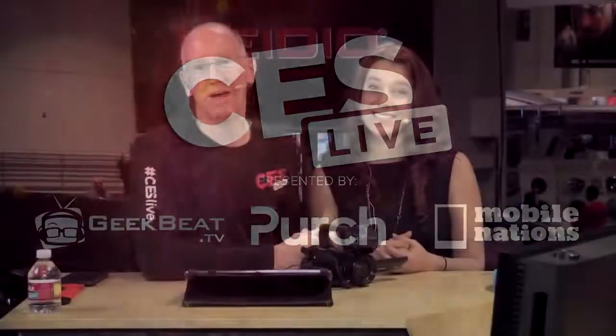Hey guys, welcome back to our continuing coverage of CES 2015. I'm John P. And I'm Georgia. And we have special guests in the house with us — we actually have the House of Marley folks. I'm dancing in their honor. So we've got Sean and we've got Tracy. Thanks for coming over and bringing the toys.